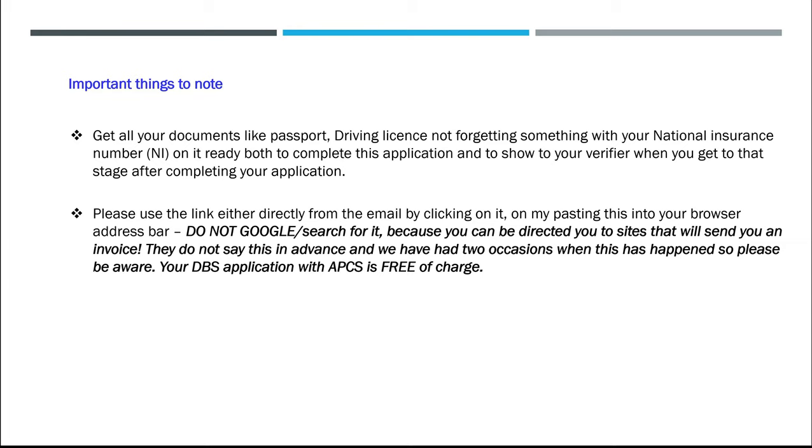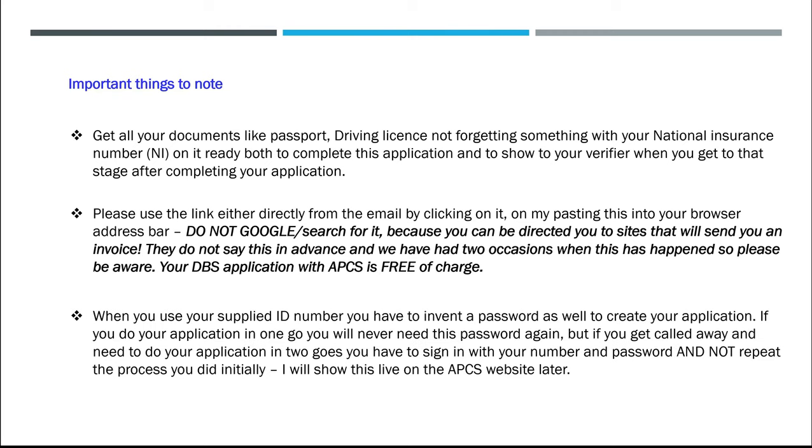Your DBS application with APCS is free of charge. When you use your supplied ID number you have to invent a password as well to create your application. If you do your application in one go you will never need this password again, but if you get called away and need to do your application in two goes, you will have to sign in with your number and password and not repeat the process you did initially. I will show you this live on the APCS website later.